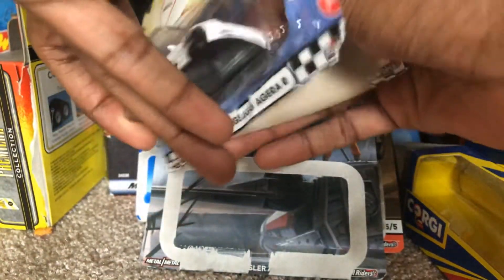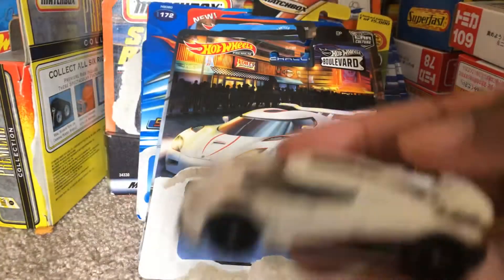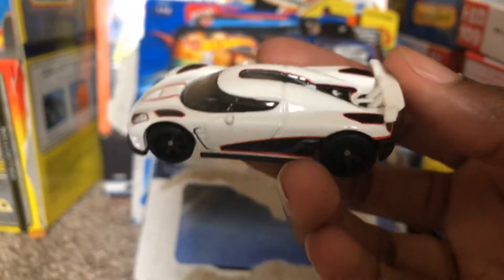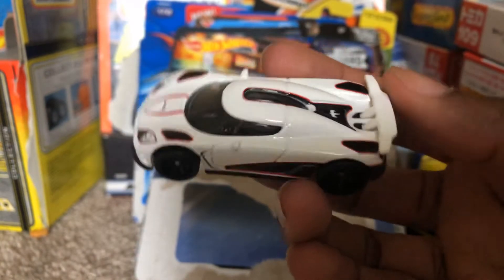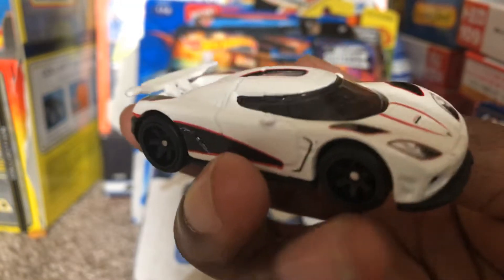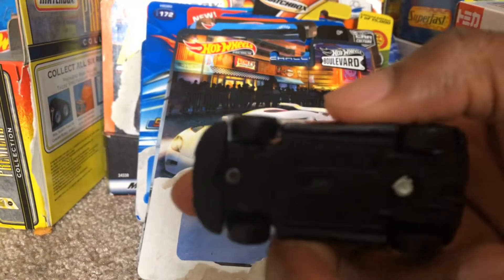So let's go ahead and unpackage this. All right, here it is. Here's the front, and the back, and the underside.